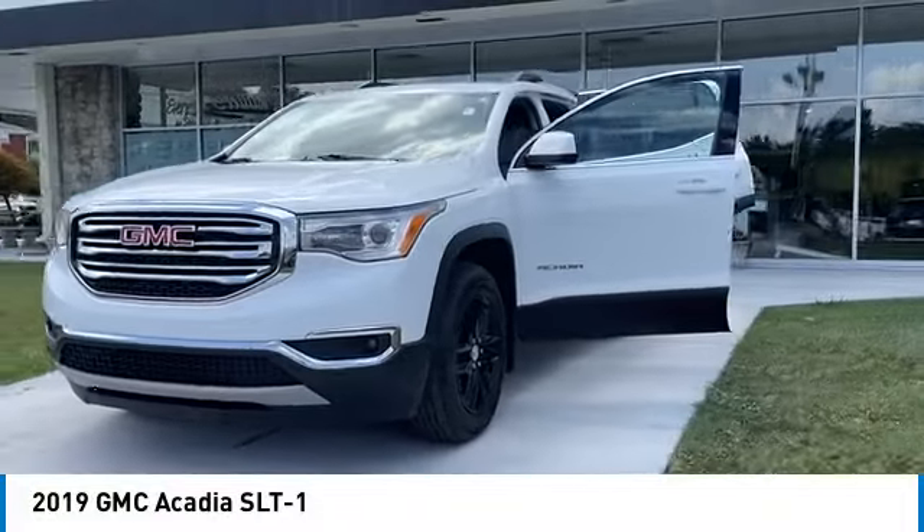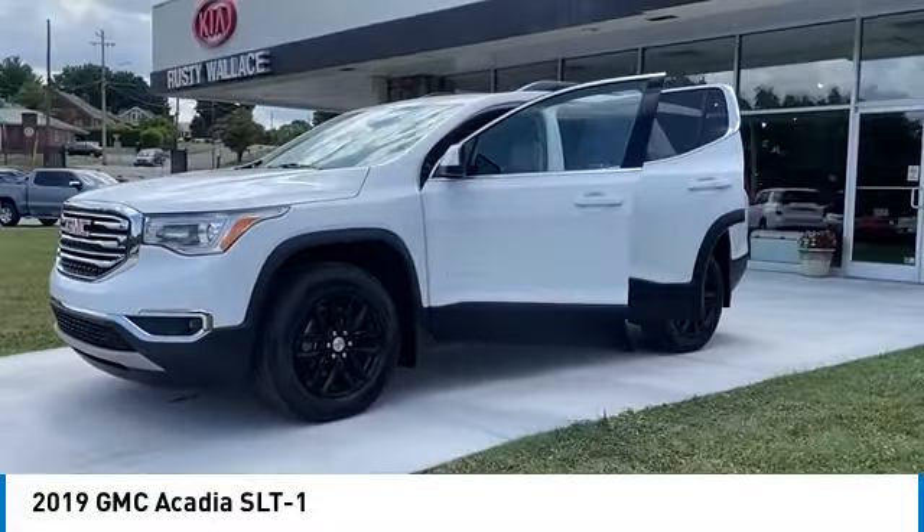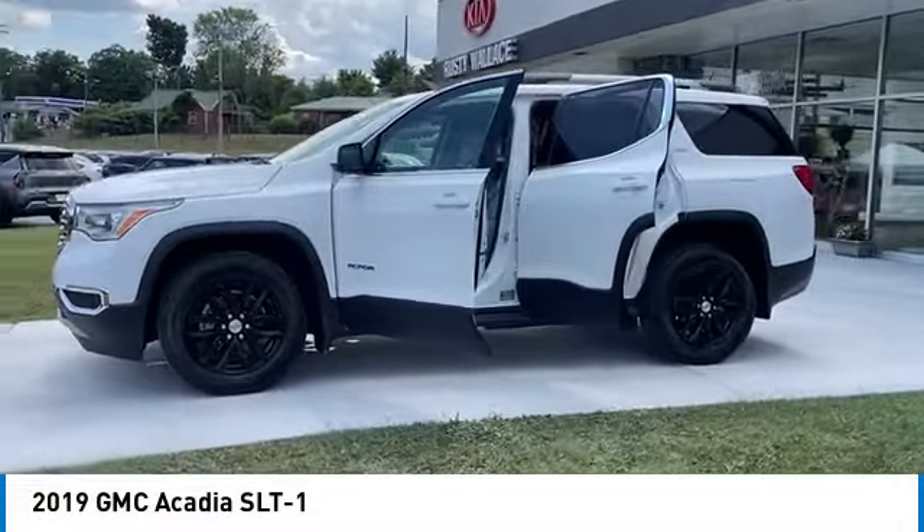Looking for the right vehicle? Check out the 2019 Acadia. The GMC Acadia has great capability coupled with exceptional safety, offering better fuel economy, advanced technology, and thoughtful ergonomics. The Acadia is a premium utility that rejects compromise. This vehicle has less than 35,000 miles.